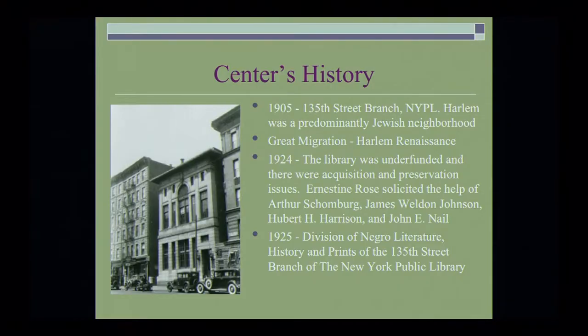The 135th Street Branch Library was established in 1905. At that time, Harlem was primarily a Jewish neighborhood. Given the first great migration of black folks coming from the south, along with the budding political cultural activity that we now know as the Harlem Renaissance, the neighborhood obviously changed.